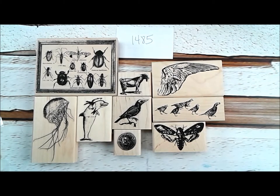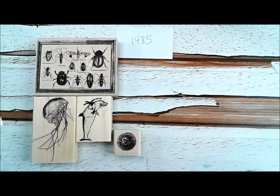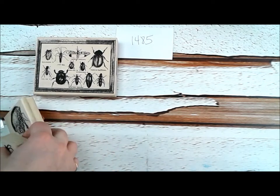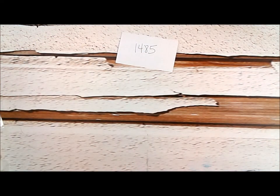All right, so plate 1485 — I love all these plates. I love this plate, I love this plate, because I love them all and I have them all. I guess that just goes along with the territory. Plate 1485 is done.